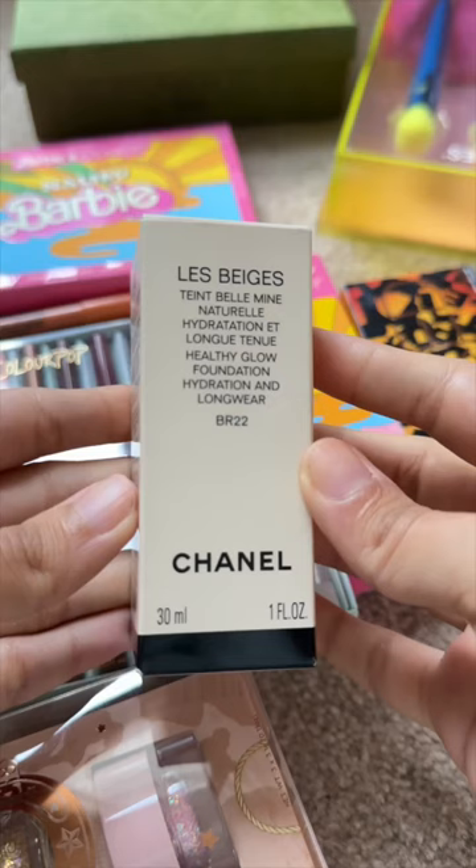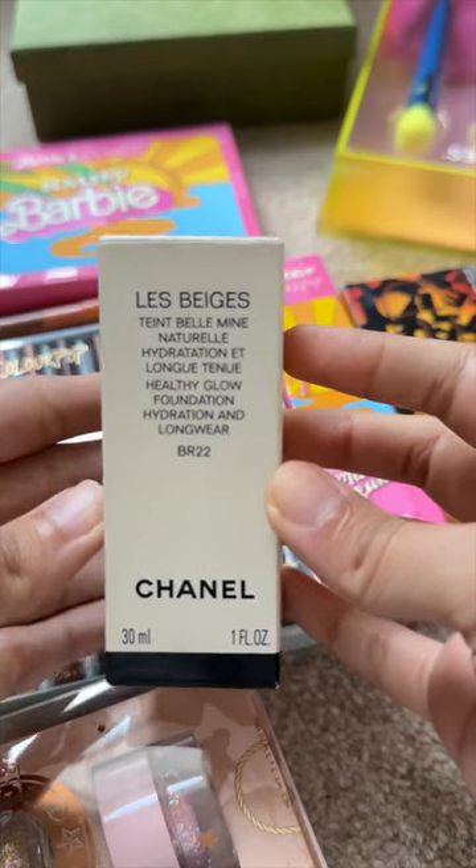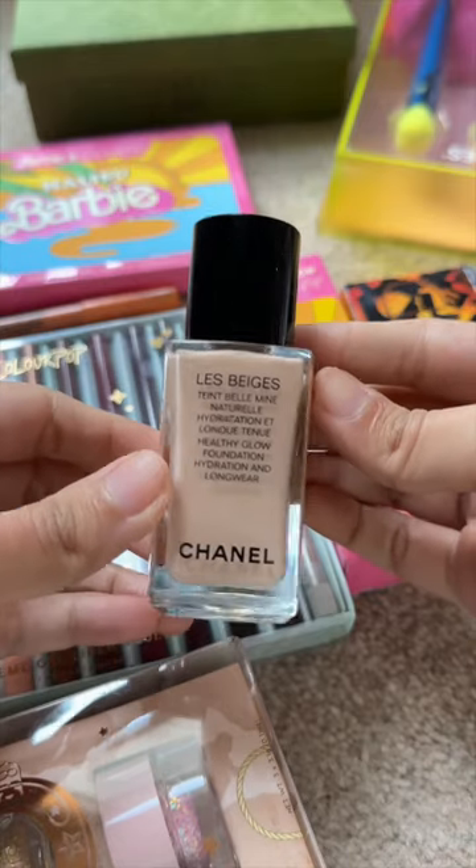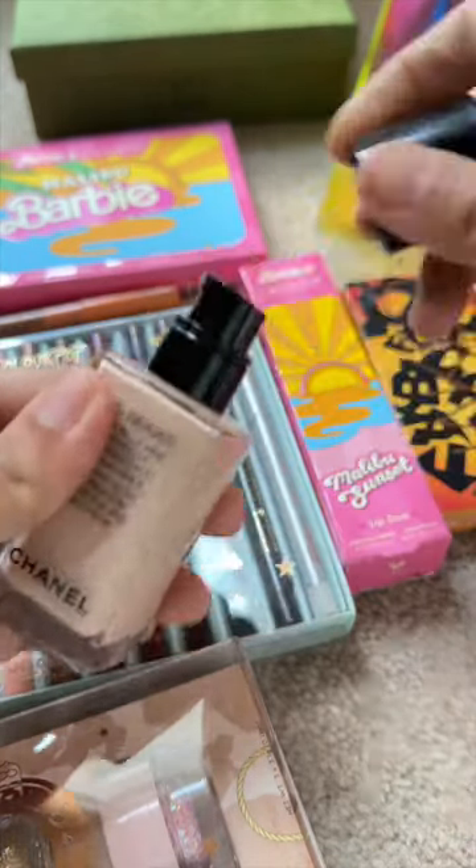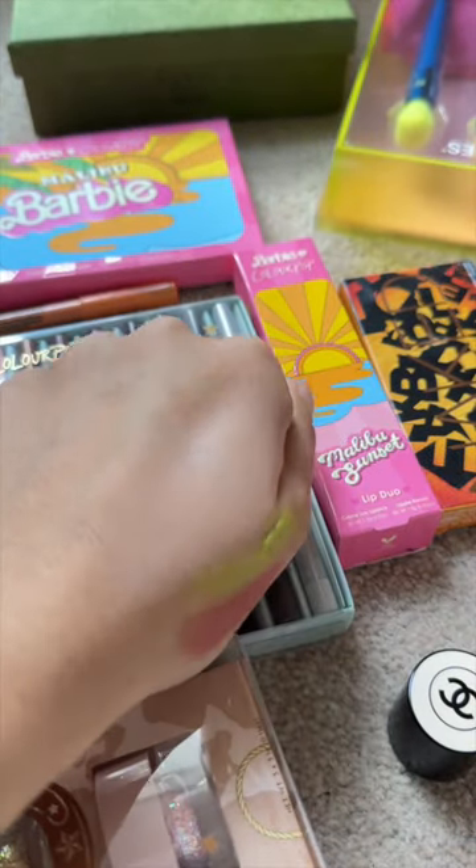Makeup unboxing part 2! Our first Chanel purchase. The shade variety was a lot. It's a super high coverage, but it's lightweight. It's like you will not realize you're wearing foundation.